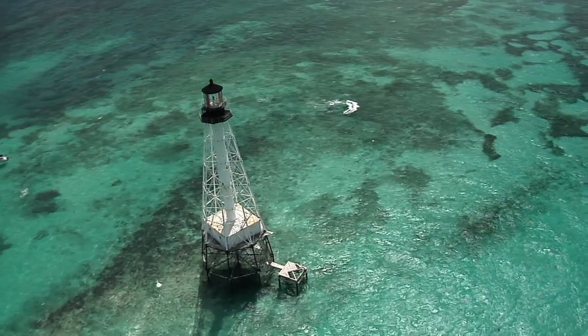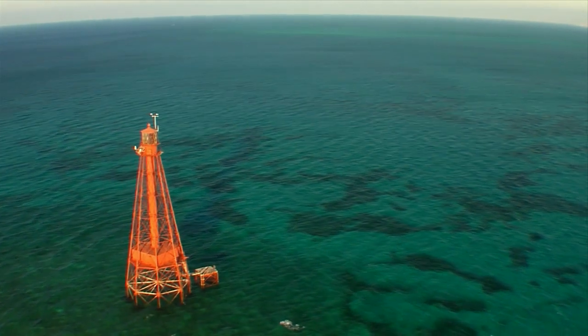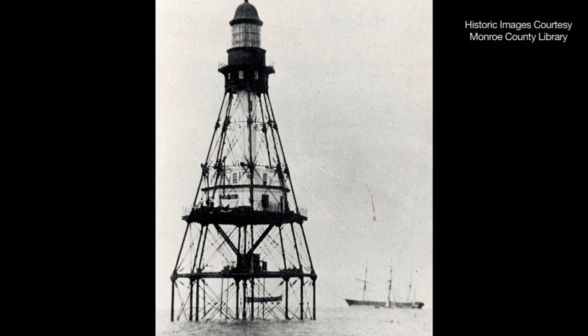We have six true lighthouses in the Florida Keys, which is really a cool thing because three of them were built before the Civil War. In fact, Carysfort, which was built in 1852,